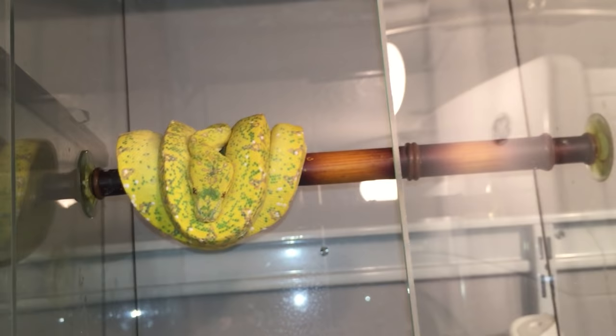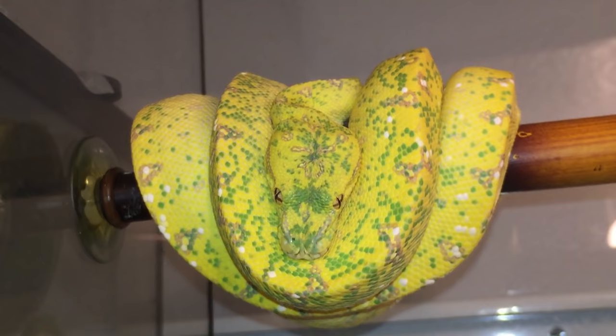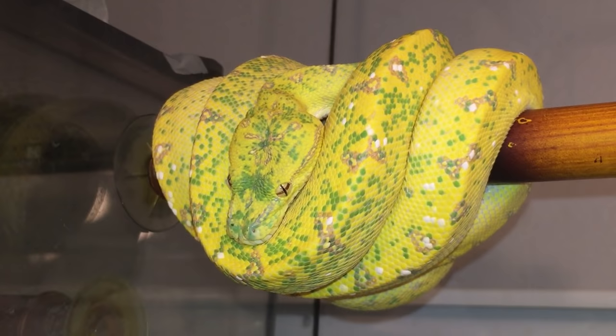This right here is one of my favorites. This is a female — a Biak crossed with an Aru. You can see all the white scales from the Aru showing through, and obviously the high yellow from the Biak.